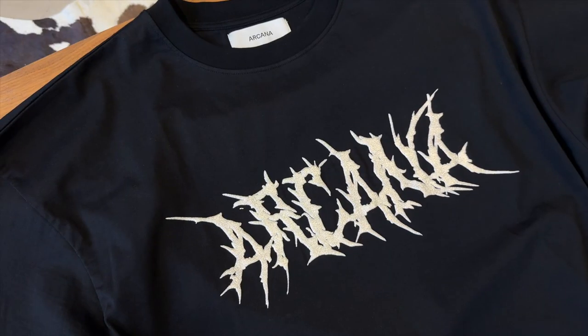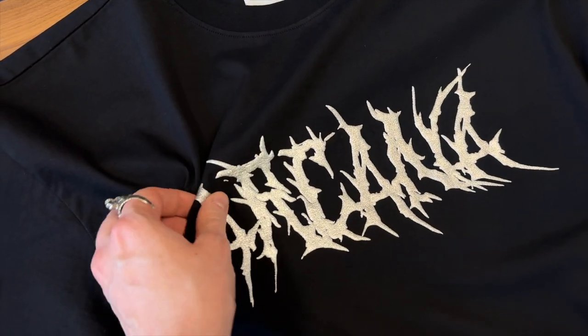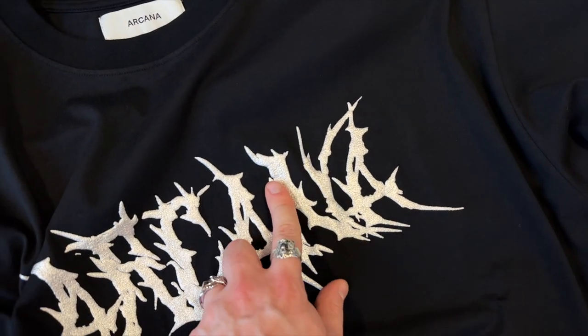I've come to check out some samples for new Arcana pieces. This is a long sleeve formal shirt layered under a t-shirt - two layers - with a new print technique for the logo on the chest. It's like a metallic puff print. You can see the metallic details in the print - it's really really cool and I'm super excited for this.